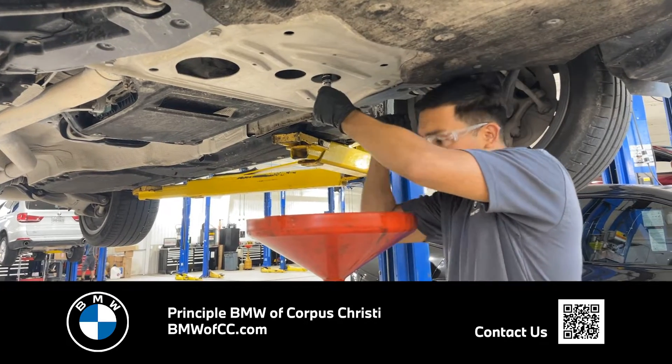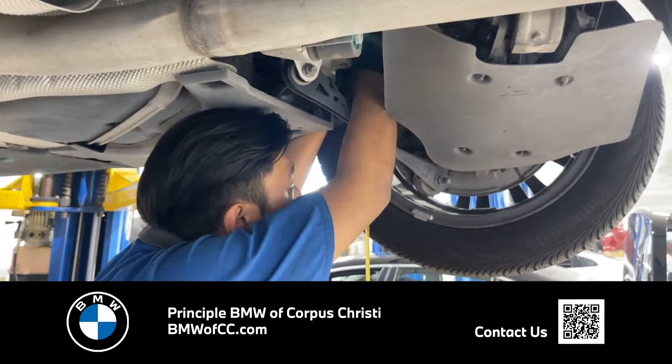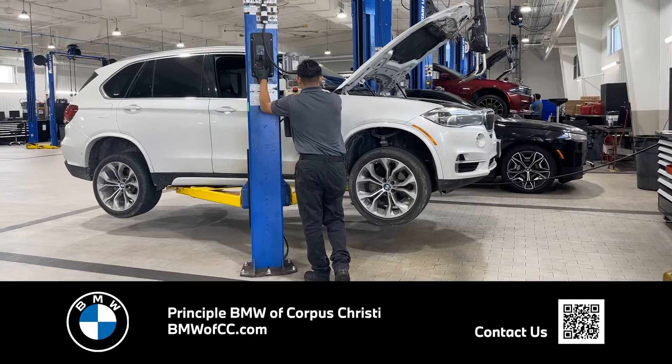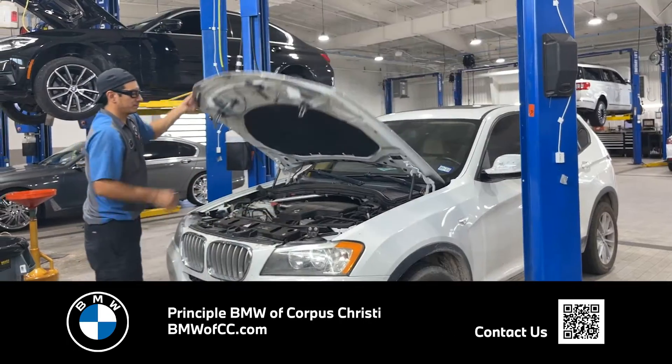They'll check your brakes, tire wear, wheel alignment, fluid levels, drive belt, suspension, lighting, engine and cabin filters, exhaust leaks, and more. A service representative will go over the multi-point inspection results with you and alert you of any concerns with your BMW.